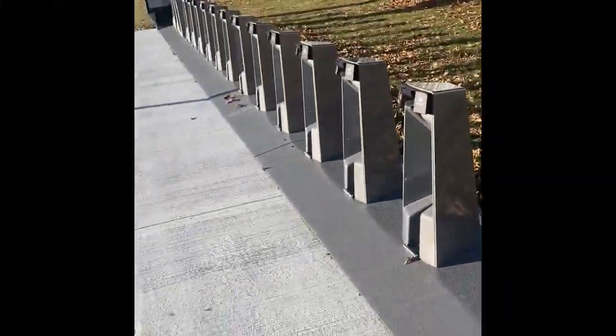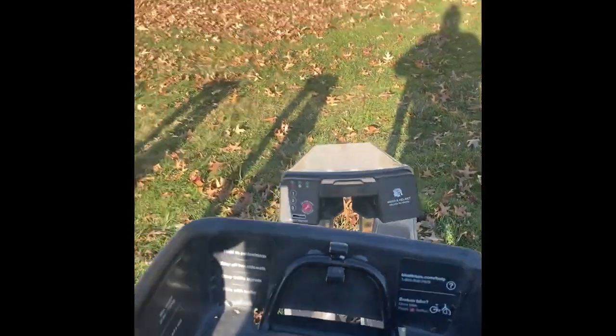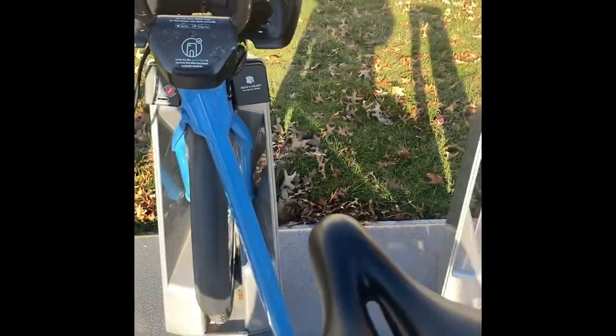As you can see, it's an empty dock here. The way you get it in is you just push the bike in here — get it lined up and then just give it a shove. Gives you a green light. You're good. You're in. And don't forget your gloves.